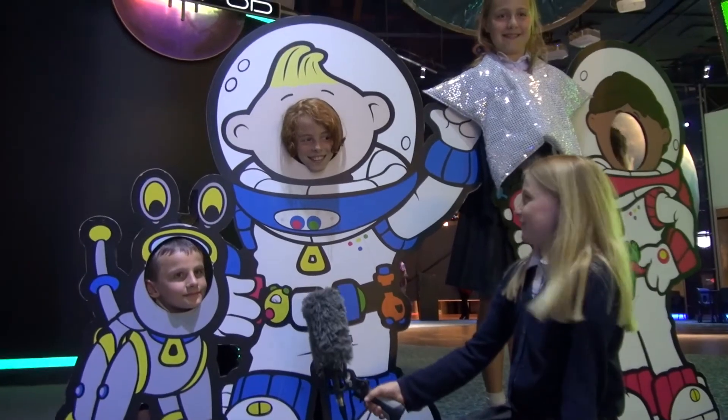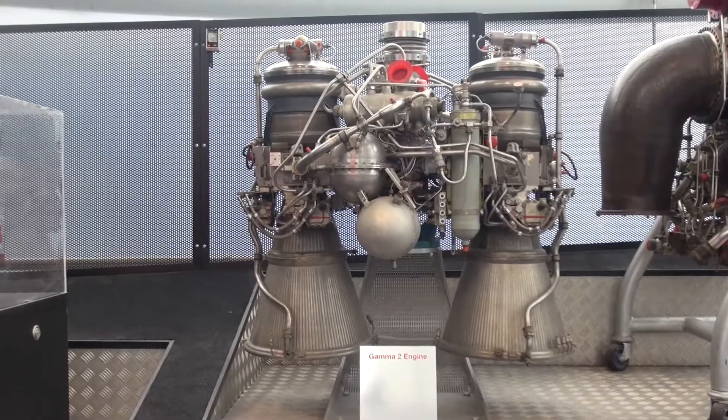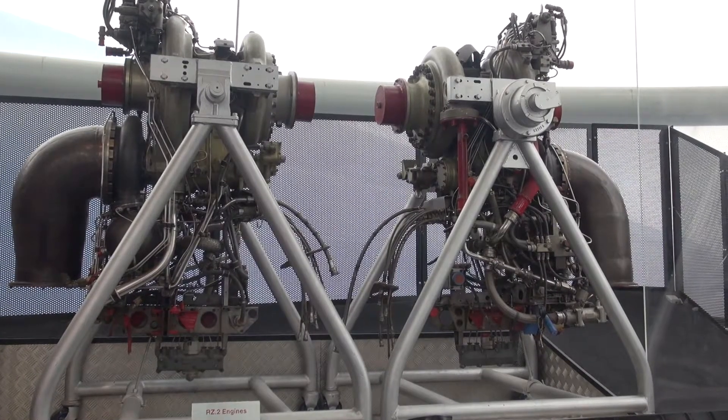Woohoo! Thank you. We are on the second level of the National Space Centre and it's the rocket tower. Behind me are some engines such as the Gamma 2 engine and the RV 0.2 engine.